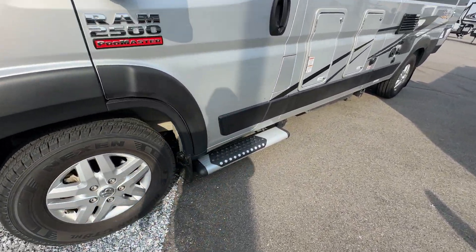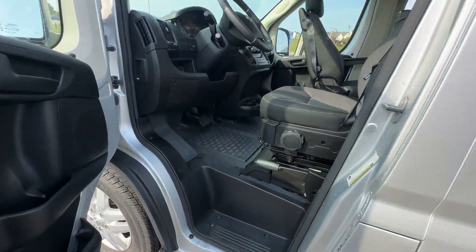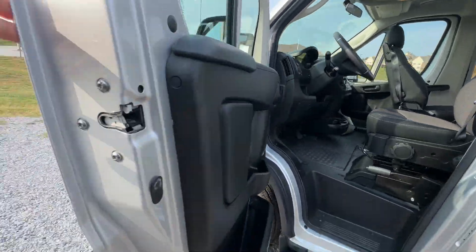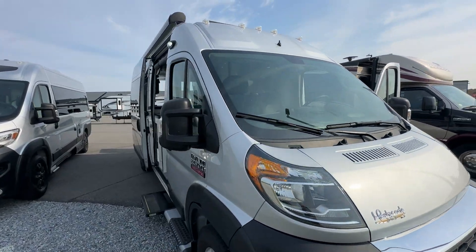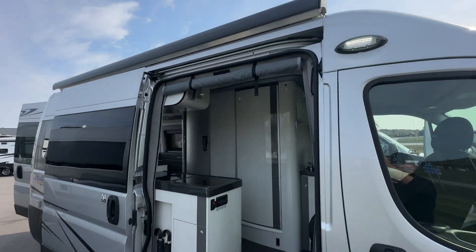You can see the step up there — nice and sturdy, makes it easy to get into the coach. Take a look at the inside of the cab here. Now, one more thing to point out before we head inside: there is a Carefree awning on this unit that will come out automatically.